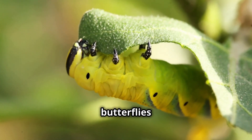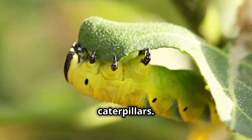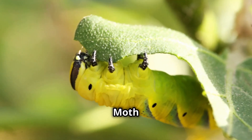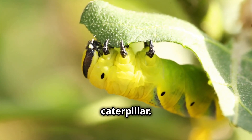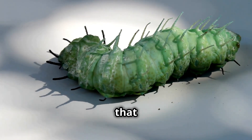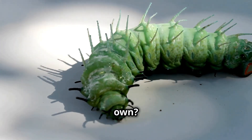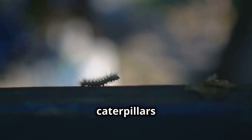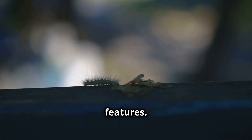Now most of us know that butterflies and moths start their lives as caterpillars, but the slugmoth caterpillar is not your average caterpillar. It's in a league of its own. Unlike the typical caterpillars we often see, these guys have some pretty extraordinary features.